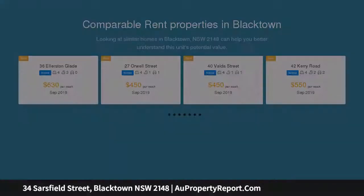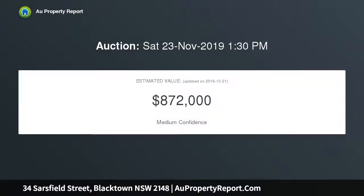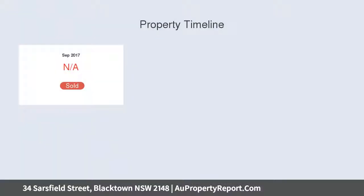Located only minutes to all amenities including Blacktown West Point and Blacktown Train Station, as well as quality schooling, public transport and local shops, this is an opportunity which is highly sought after yet seldom found, so hurry to ensure it doesn't pass you by.